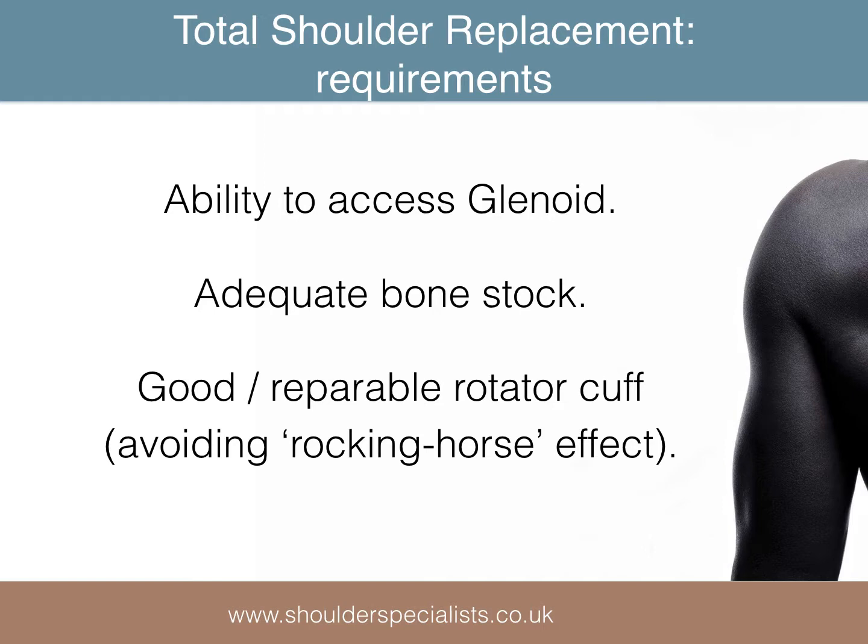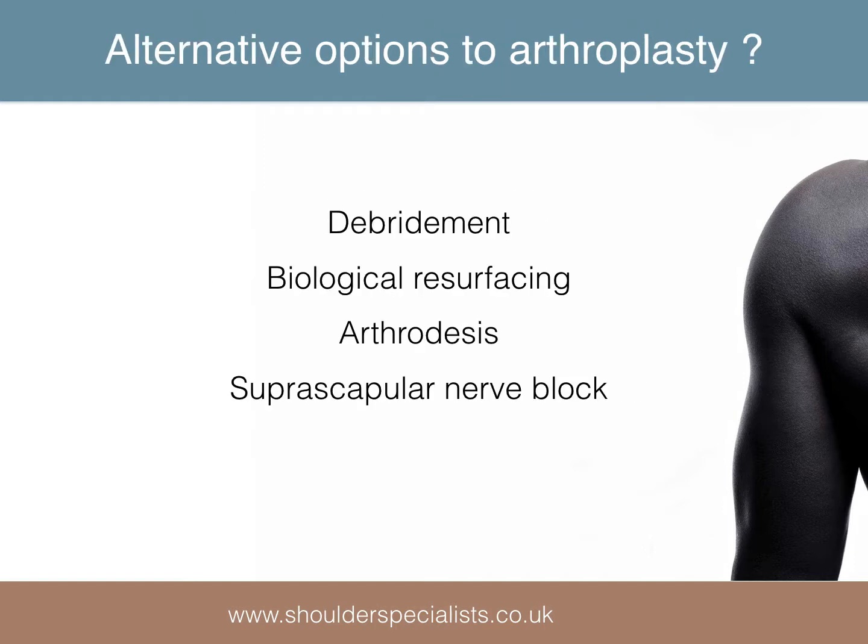If these requirements are not met, a hemiarthroplasty or reverse total shoulder replacement may be the preferred option. Possible alternatives to shoulder replacement include debridement, biological resurfacing, arthrodesis, and suprascapular nerve block.